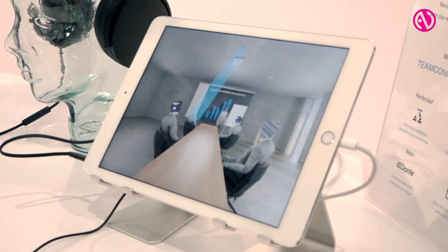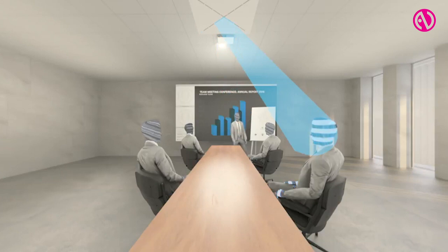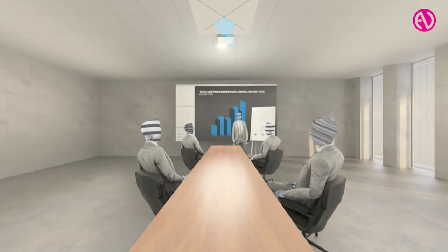Because of the fully dynamic automatic beamforming, you don't need to configure it to specific zones or to specific spots at the table. It will detect the speaker automatically and focus the microphone's directivity towards that speaker.